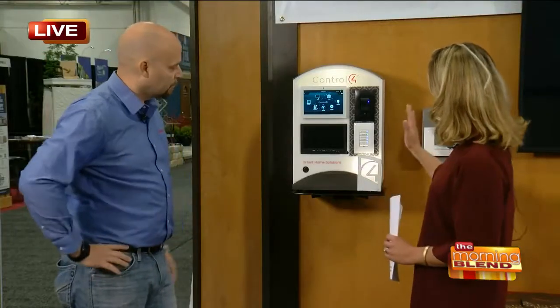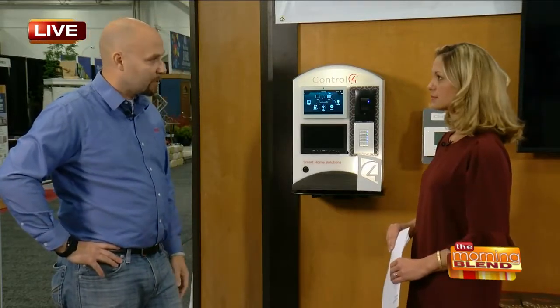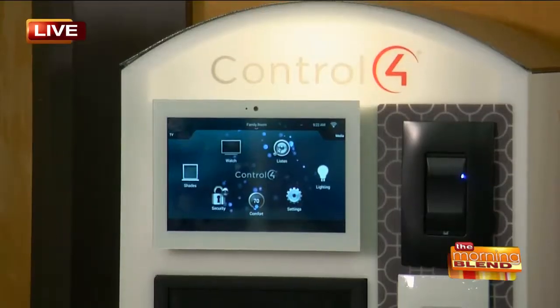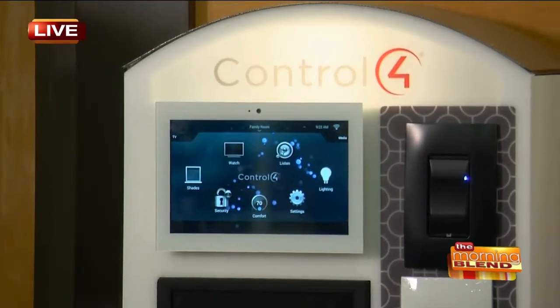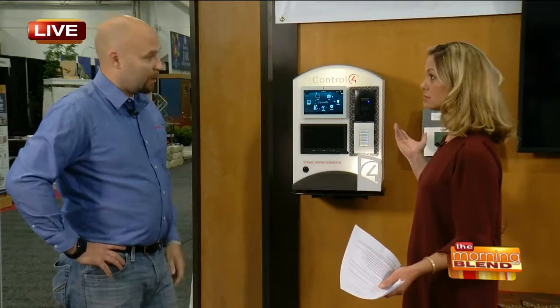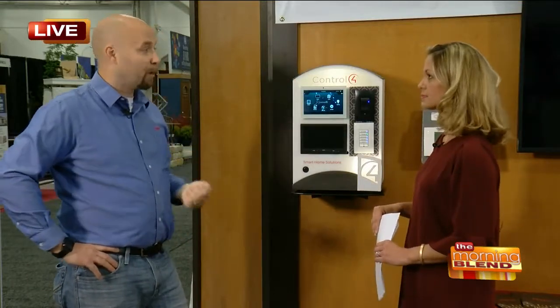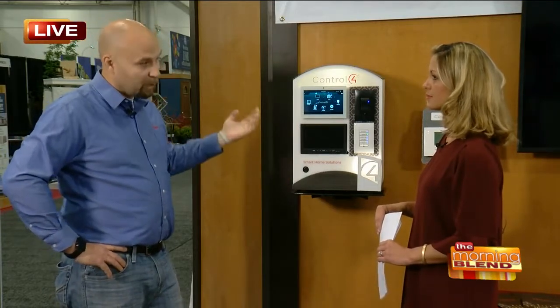Let's talk about this particular panel — what can this do? Well, this is Control 4. Control 4 is one of the number one rated smart home automation systems. You can pretty much adapt into scalability and put in whatever works best for you at that time. So if we want to add to it at another time, we definitely can do that. It's like a computer — it actually is a computer. It can work with third-party systems. The Nest thermostat, for example, is very popular, and it does work with that.